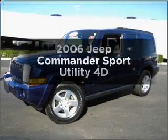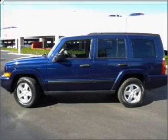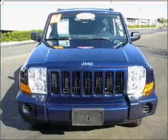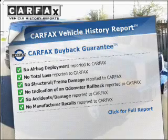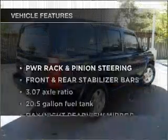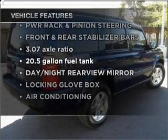Imagine yourself in this 2006 Jeep Commander. If you're looking for an automobile with great attributes, look no further. With a reliable engine that responds smoothly to its automatic transmission, know the history on this ride and greatly reduce your buying risk with the included Carfax Vehicle History Report. And with these notable features, you won't want to miss out on the opportunity to own this amazing vehicle.